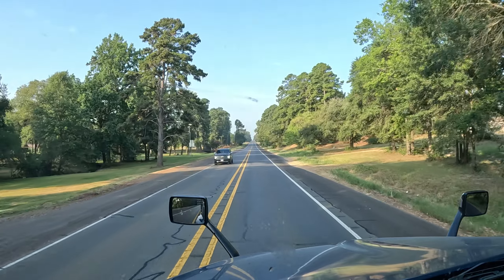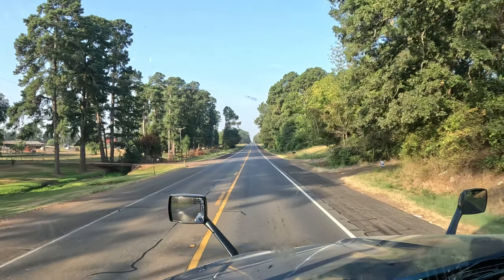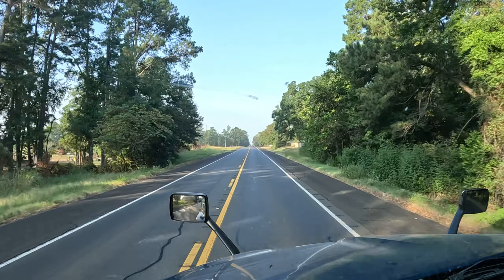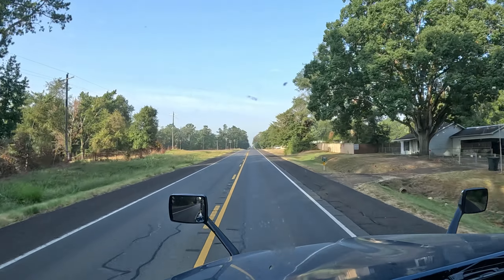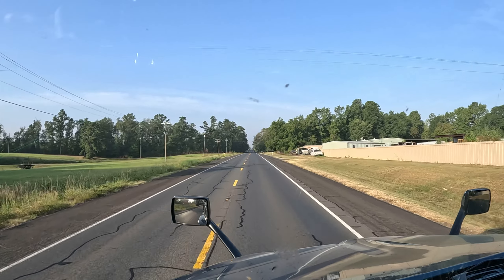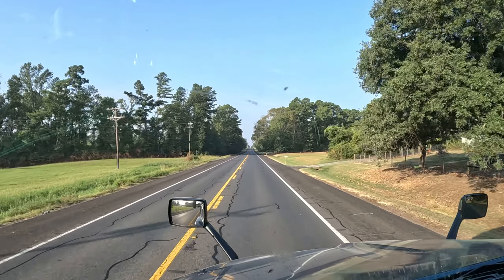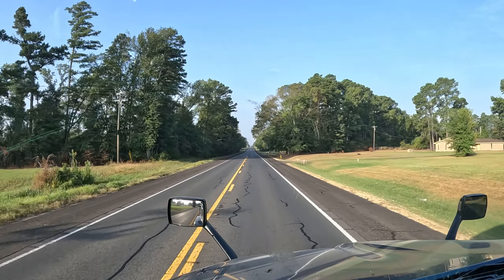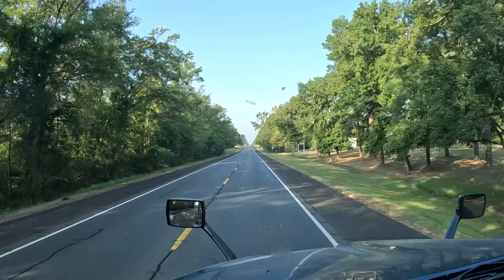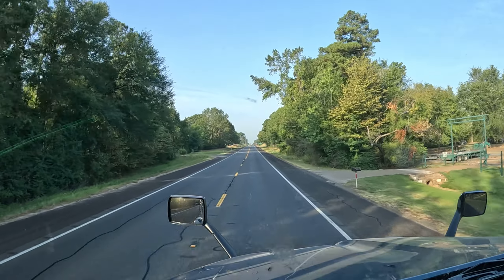Well, I guess we're out of there. Two-lane road. Looks pretty nice out here. A dog playing in a front yard.